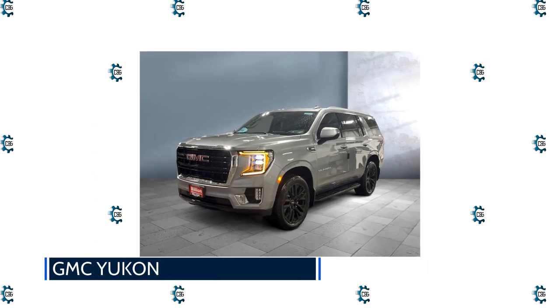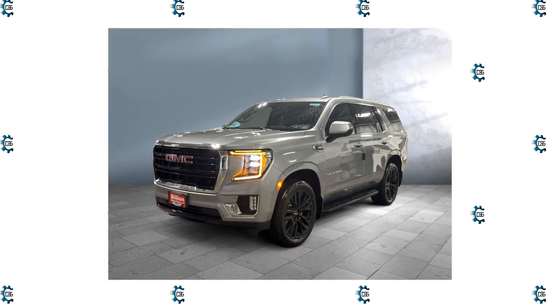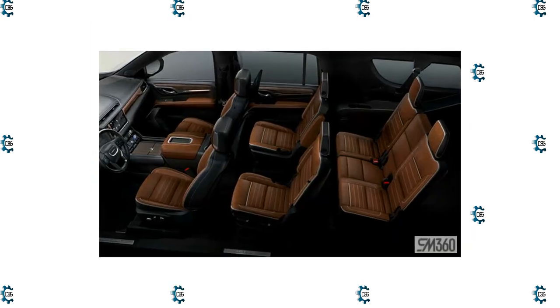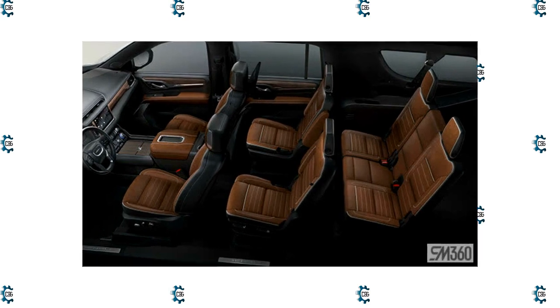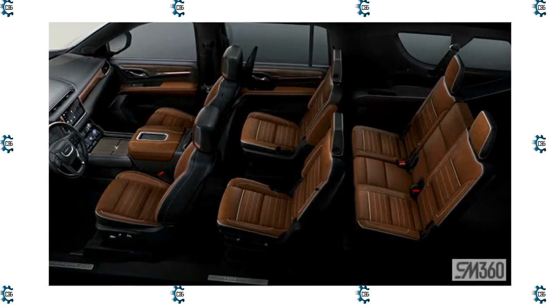GMC Yukon: General Motors makes an excellent full-size SUV under multiple badges. The GMC Yukon is our favorite of the trio. It offers a definitive style upgrade over the Chevy Tahoe without being that much more expensive. It feels premium, without going full-on Escalade.